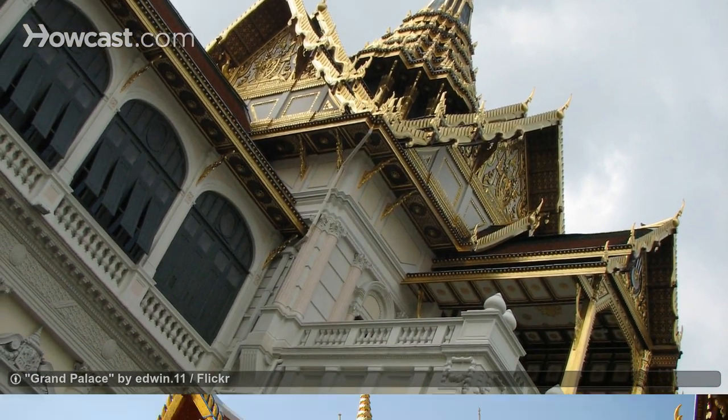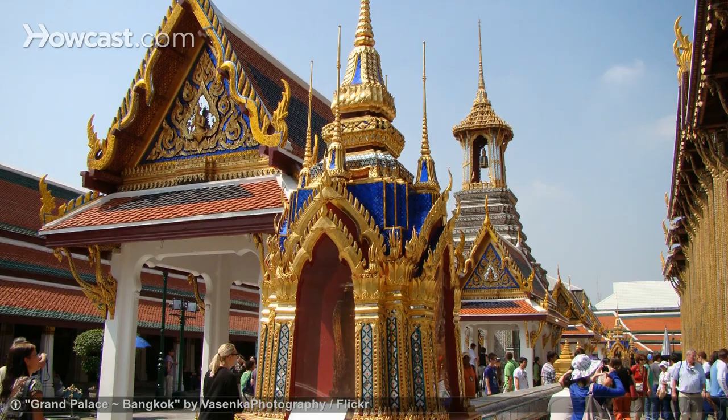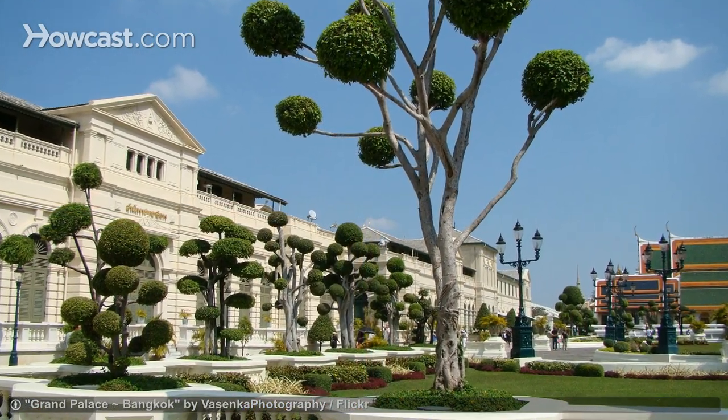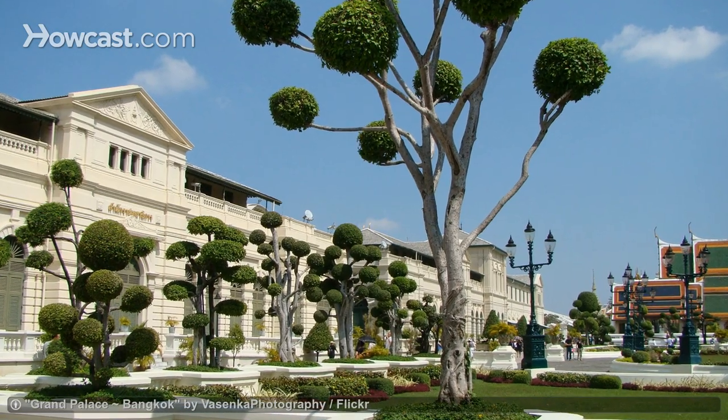This is where you can visit the Grand Palace that was once home to the royal family. The palace and its grounds are massive, with architecture that incorporates both Thai and western styles.